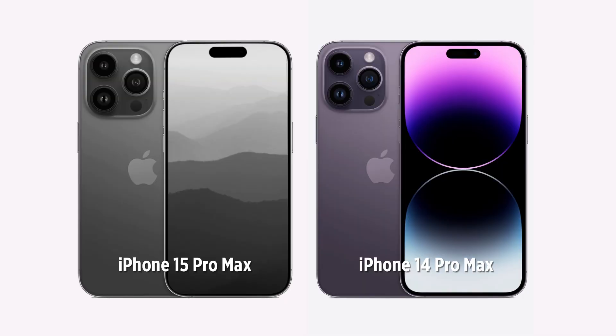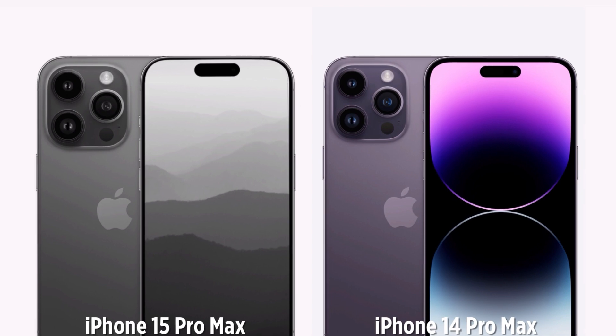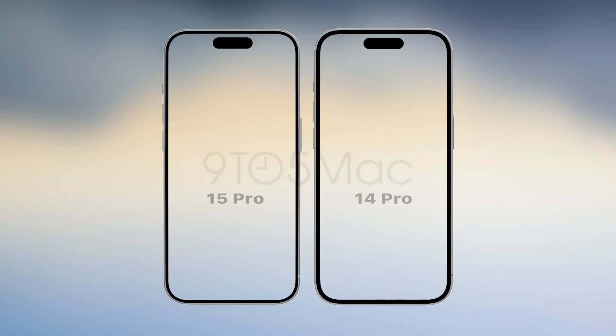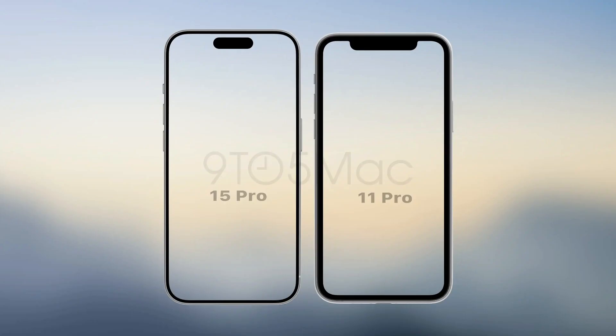The displays of both Pro models will look perceptibly larger due to their reduced bezels, which are about one-third smaller. Here it is compared to previous iPhones.